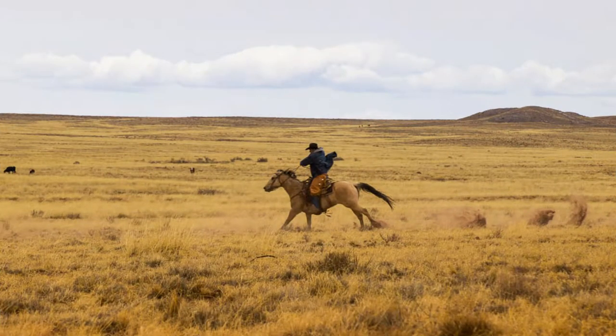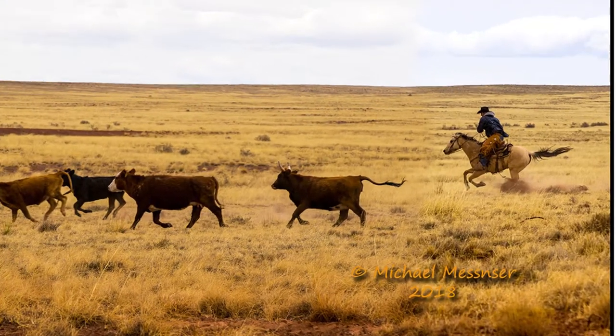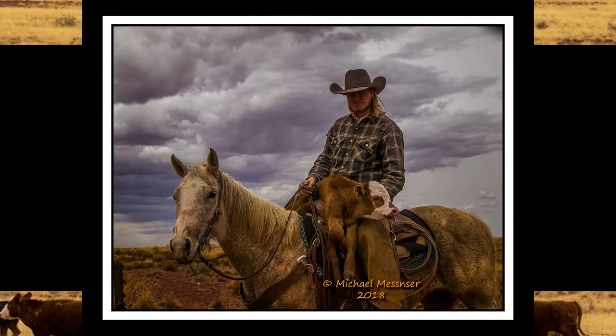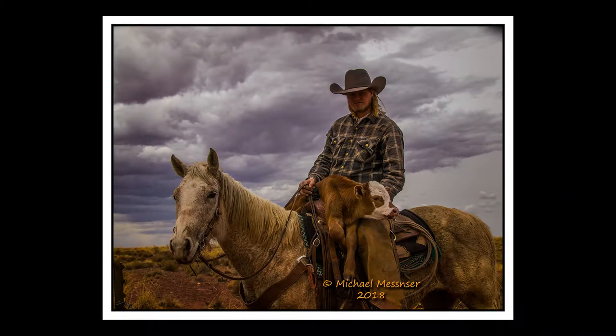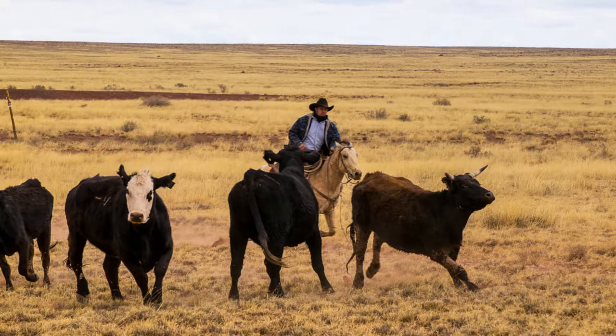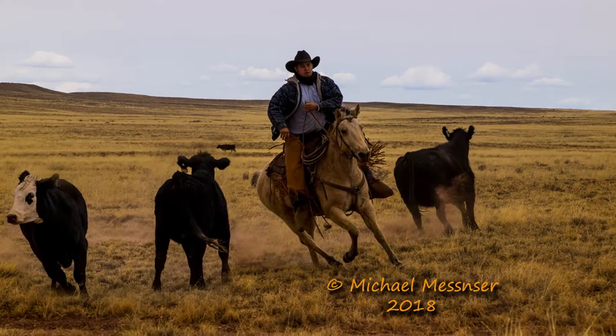Look at that horse go! The cows really move along when they see the horses coming. These guys have been doing this the same way since the days of Matt Dillon. These horsemen are great — it's just great to watch them herding the cows.